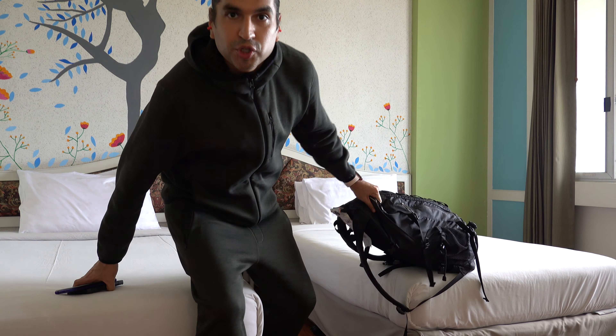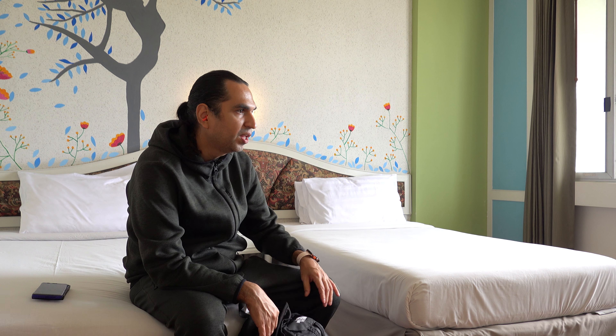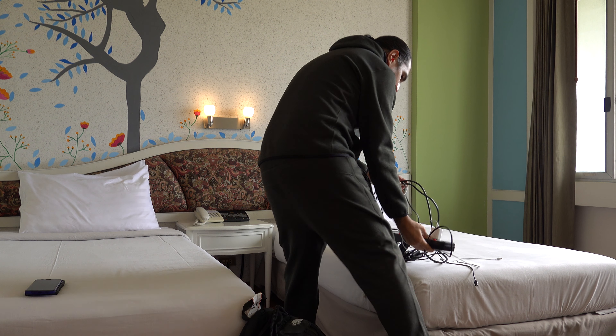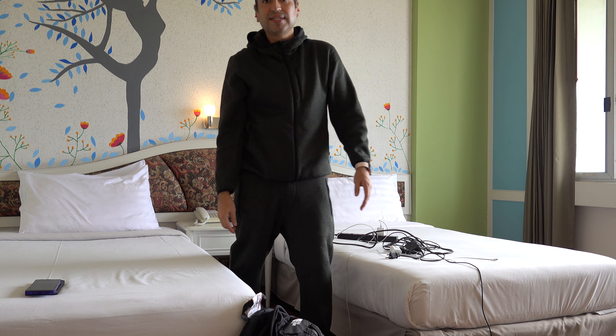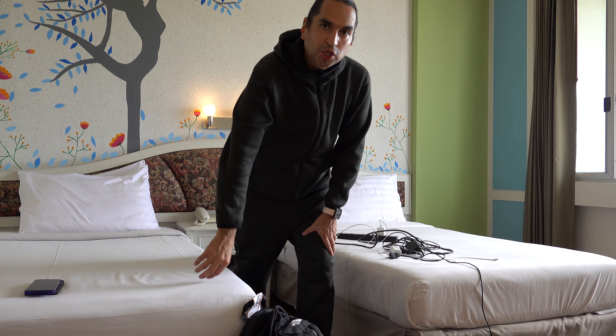Let me find my charger because I have to charge my phone. Thanks for joining me — I just got here to the hotel. I just checked in and now I'm going to get ready and organized. This hotel has been here for 37 years, since 1983.